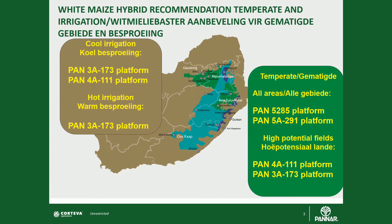Moving across to your more temperate zones in the moderate potential areas, Pan 5A 285 along with Pan 5A 291 platforms will perform really well for your more moderate potentials and your early planting dates.